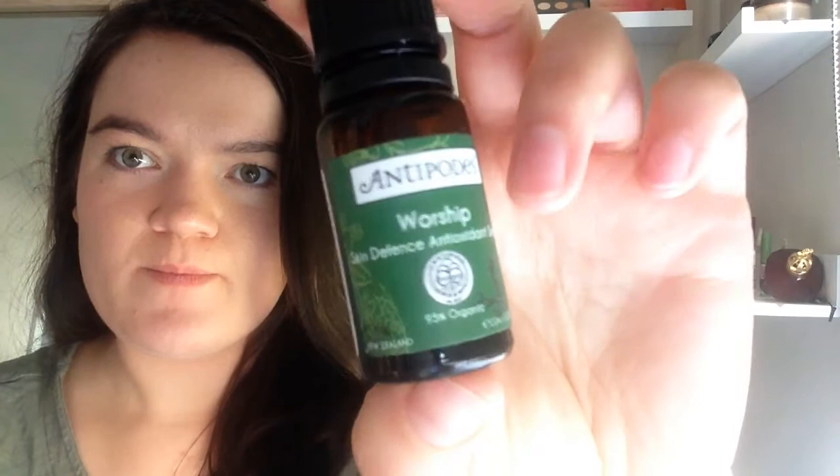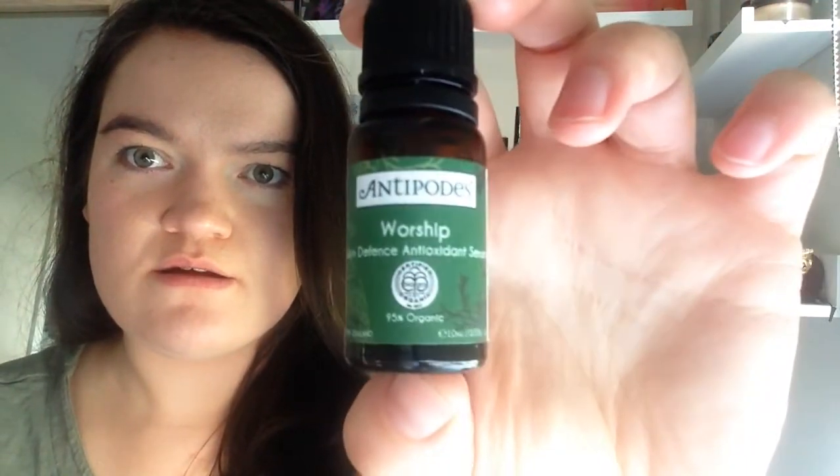And before moisturising I use this Warship Skin Defence Antioxidant Serum — it just looks like that. I really love this stuff. I didn't think it was doing anything but now I do realise that it is doing something for my skin because it's kind of clearing up.